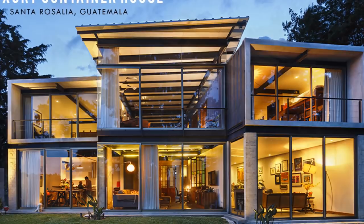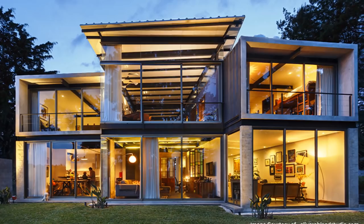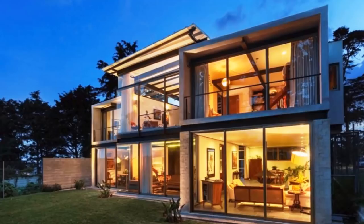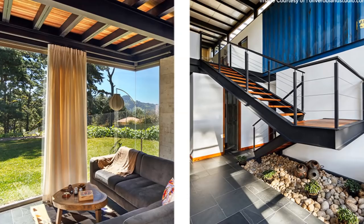Number eight: luxury container home in Santa Rosalia, Guatemala. This luxury shipping container project covers more than 300 square meters of habitable space. The house is built with four shipping containers on the first floor level, elevated on a steel skeleton that forms the ground floor level. The containers are arranged at split angles with two wings to take advantage of the sunrise and sunset, keeping a comfortable temperature.